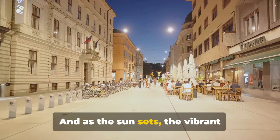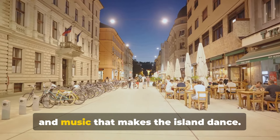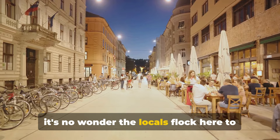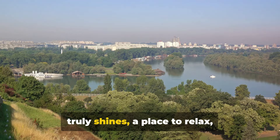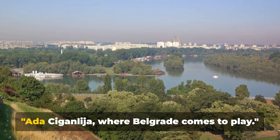And as the sun sets, the vibrant nightlife comes alive with buzzing cafes and music that makes the island dance. With its lush greenery and tranquil lake, it's no wonder the locals flock here to escape the city hustle. It's a place where the spirit of Belgrade truly shines — a place to relax, rejuvenate, and revel in the joy of life. Ada Ciganlija, where Belgrade comes to play.